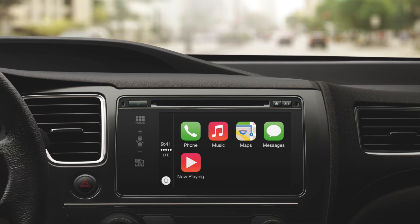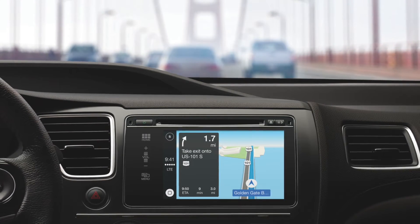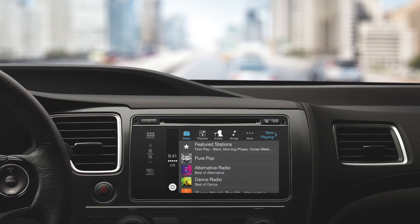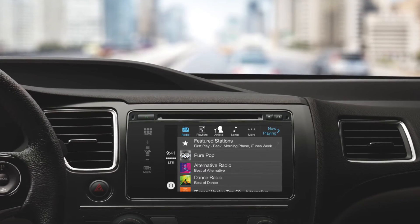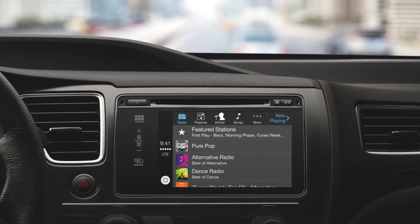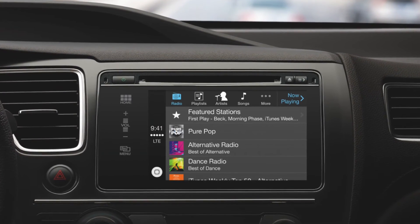Looking at what apps CarPlay supports straight out of the box: first is Maps, so you can know where you're going; next is Phone; following that is Messages; and finally Music. Those are the four default apps. There are also some third-party apps Apple will allow: Podcasts, Beats Music, iHeartRadio, Spotify, and Stitcher. Notably, Pandora — arguably the number one streaming music service in the world — will not be included in CarPlay right off the bat, which is very odd.